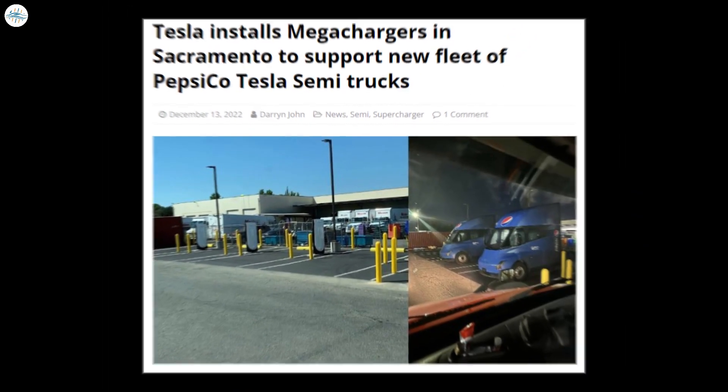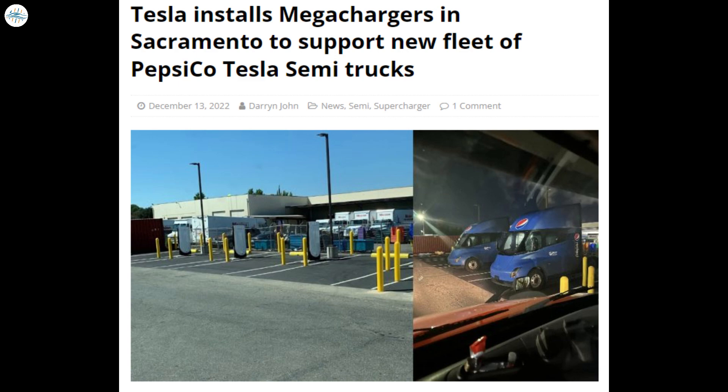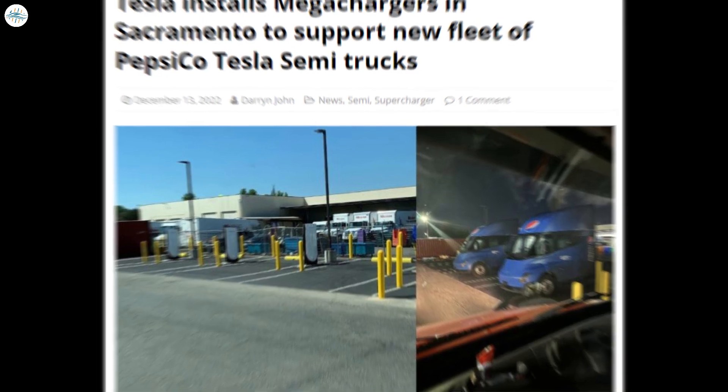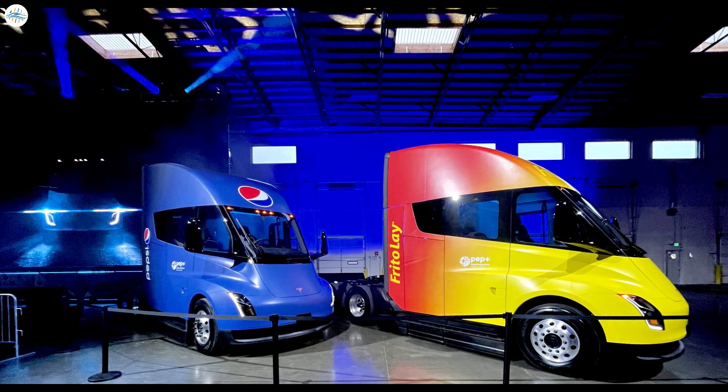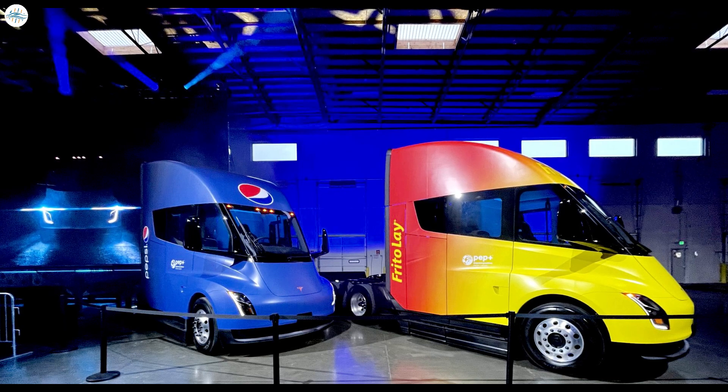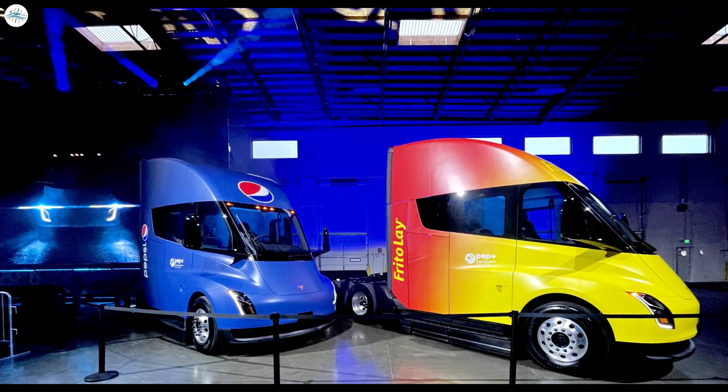Moving to the next update: Tesla installs Mega Chargers in Sacramento to support the new fleet of PepsiCo Tesla Semi-Trucks. Tesla delivered their first Semi-Trucks to PepsiCo at a special event held at Giga Nevada earlier this month.